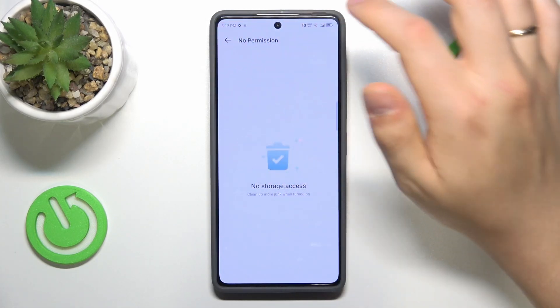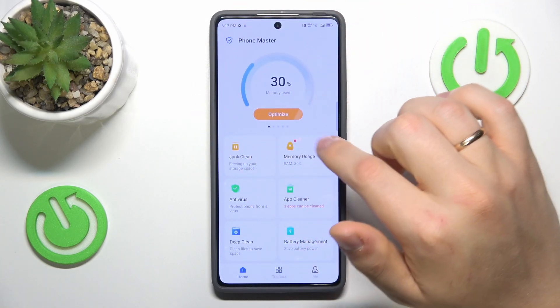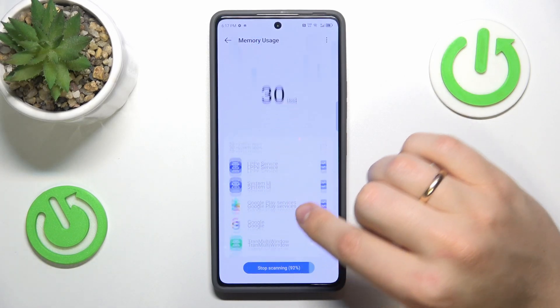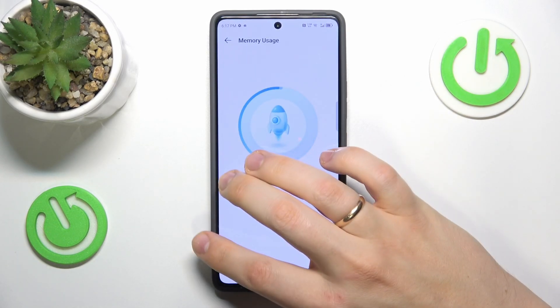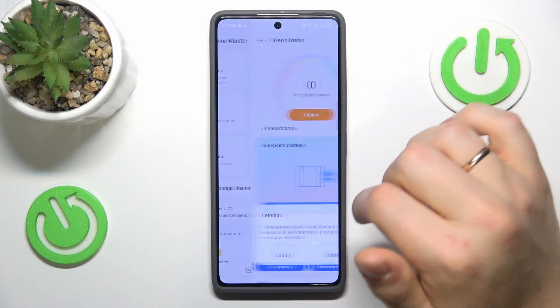Then once that is done, you can go for the memory clean as well. Let it scan your memory and then press optimize. Wait for this process to finish. Then it can also perform a deep clean.